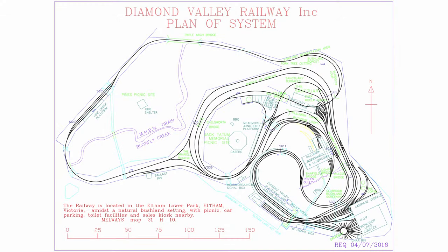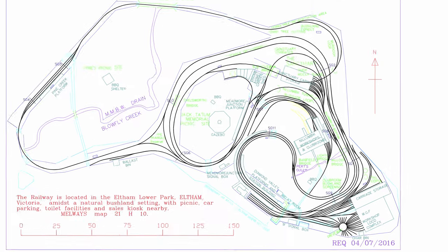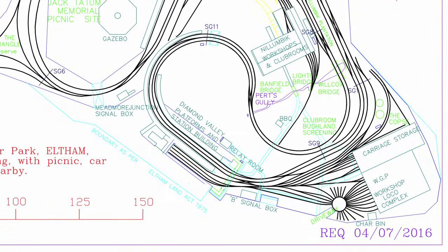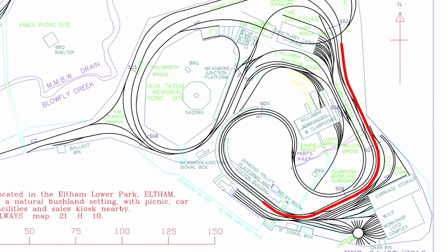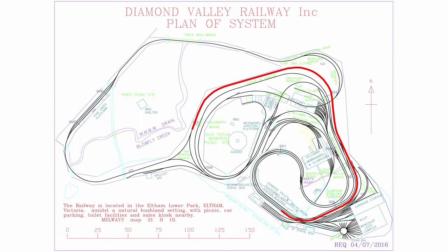The mainline consists of two complete loops which intertwine around one another. On normal running days, trains depart from platform two at Diamond Valley, then head out past the workshops on the outer circle. The line drops gradually downhill, curves around through the middle of the site, then out onto the Pine Tree Loop, which was a major extension opened in 1984. The line curves around through Pine Creek Station, running alongside the main road and bike track, with trains clearly visible to passing traffic.